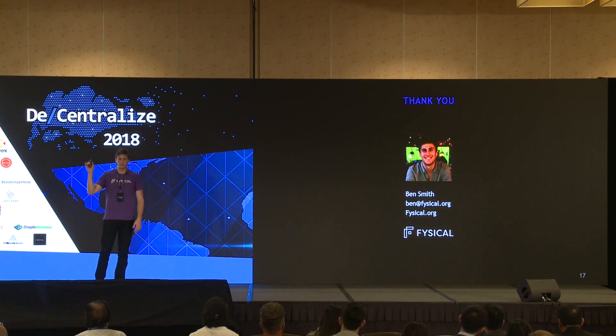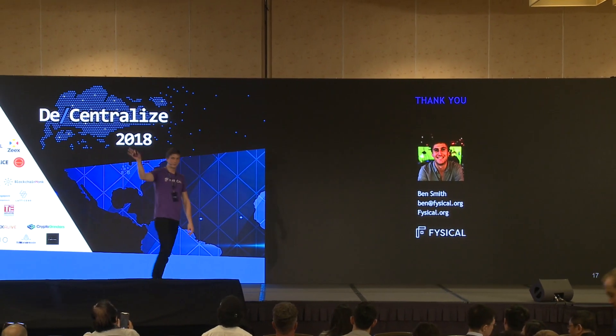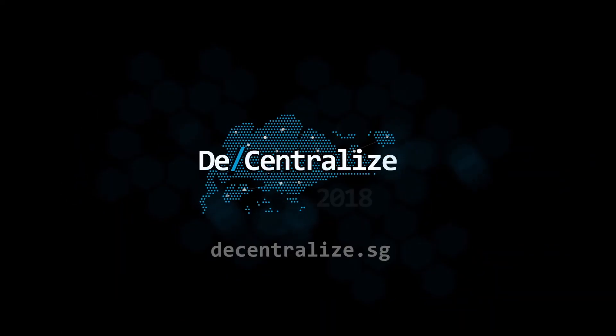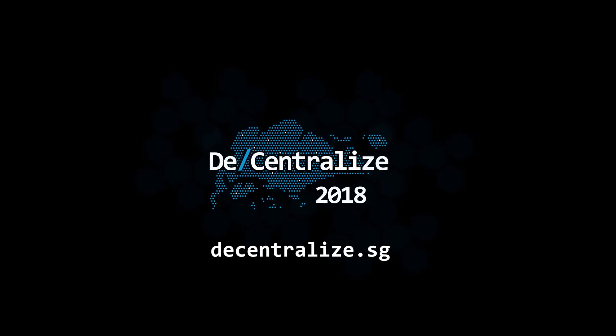Thank you very much. My name is Ben Smith — you can reach me at ben@physical.org. Have a good one.